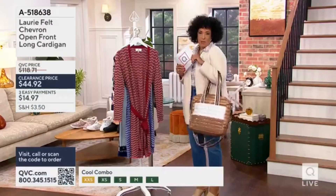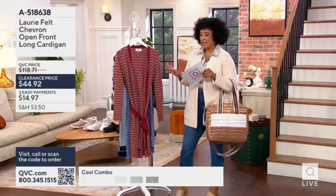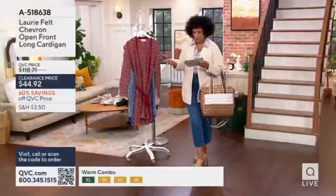The bag Ashley's wearing, by the way, is my bag — what Ashley is wearing is from Lori Felt, and just like the jeans that we're going to talk about in a moment, these are very well-known high-end designer pieces.